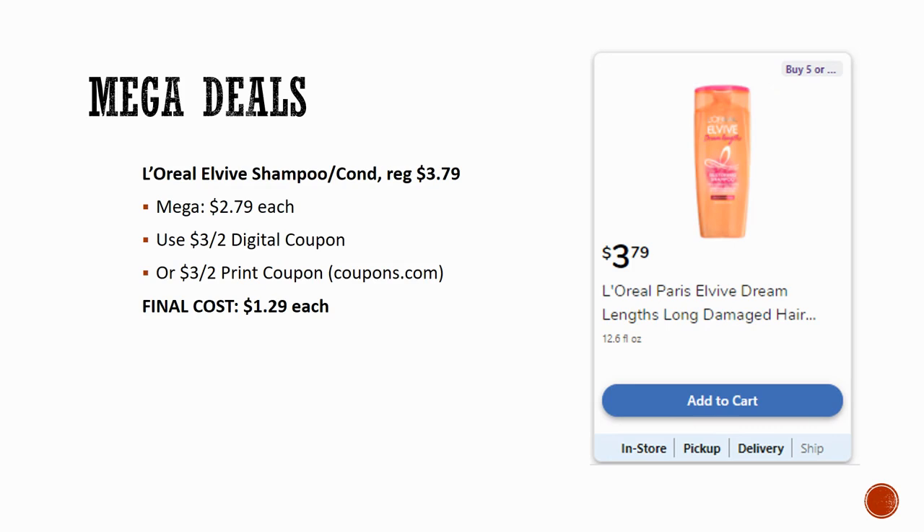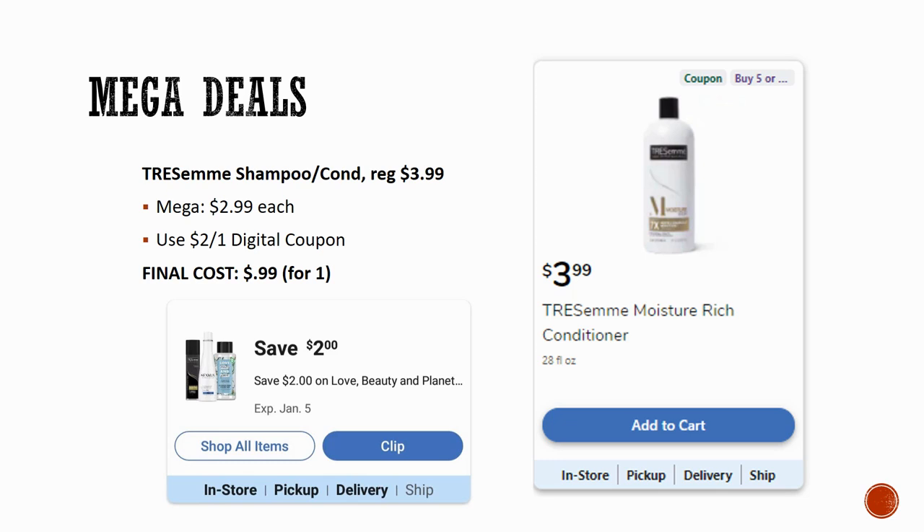L'Oreal LV shampoo and conditioner is regularly priced $3.79, on Mega sale this week for $2.79. There's a $3 off two digital coupon or a printable from Coupons.com — final cost is $1.29 each. Some regions have this on Mega sale for $2.49, meaning you could grab them for just $0.99 each. TRESemmé shampoo and conditioner is regularly priced $3.99, Mega sale for $2.99. There's a $2 off one digital coupon for Love Beauty and Planet, Nexus, or TRESemmé — final cost for one is just $0.99.